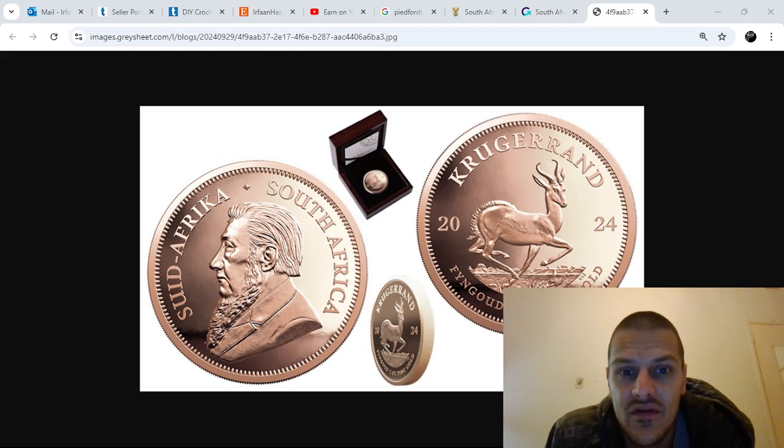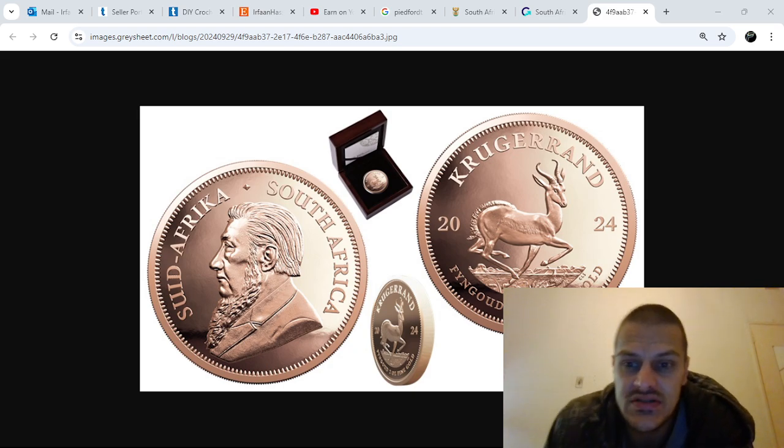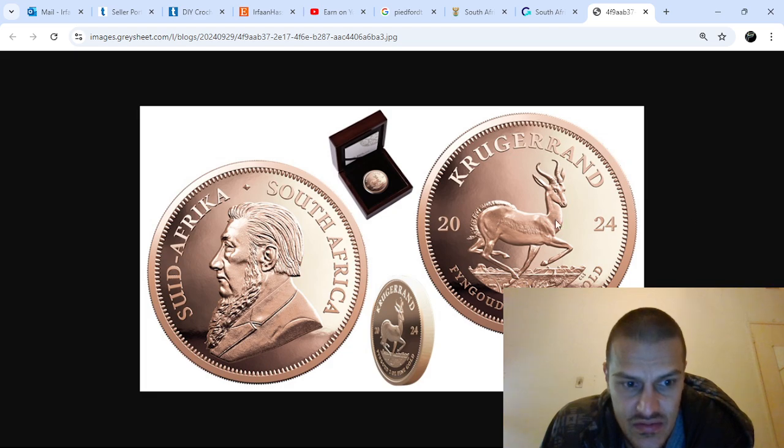I haven't checked the availability, but if you guys are interested you're welcome to send me a message and I'll hunt some down for you and ship them to you. Other than that, I think this is a pretty cool coin, so let's check what a pied fort coin looks like.